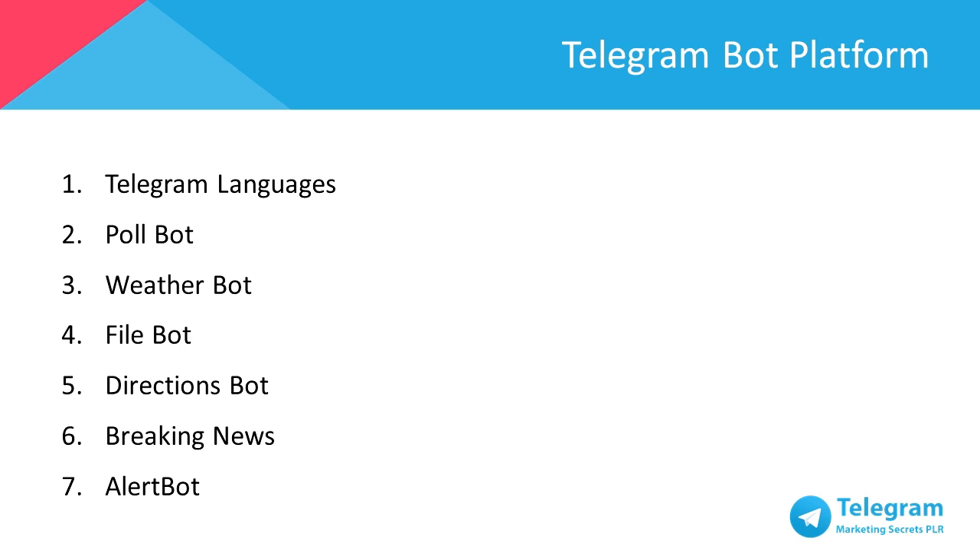And that's the end of setting up your Telegram bots. The possibilities, of course, as you realize, are endless. Because as a business owner, you want to keep operational costs as low as possible without affecting the performance of the business. I'll see you in the next video.